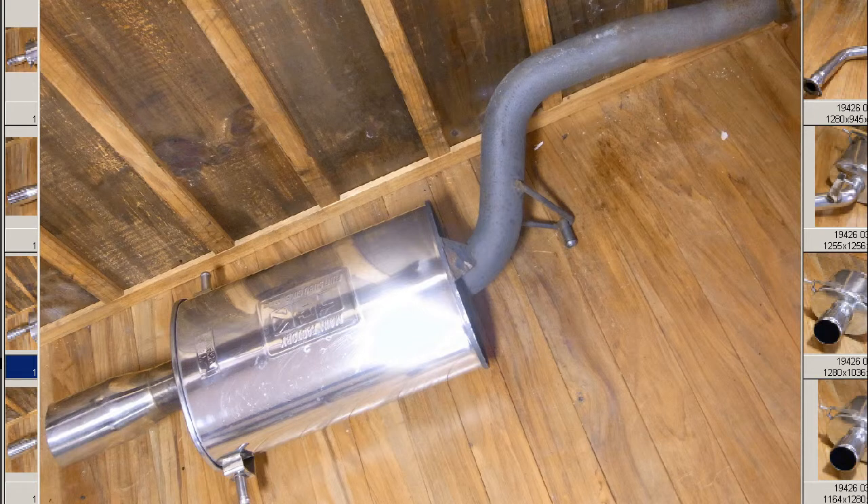I have for you a BG-5 Legacy Wagon Fujitsubo Exhaust Semi-Stainless. So a semi-stainless exhaust from a BG-5 Legacy here in Japan, removed from a BG-5 Legacy Wagon, the BG-5 EJ-20 engine, and in great condition.